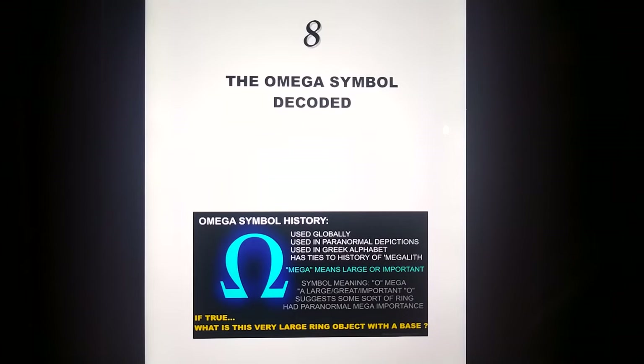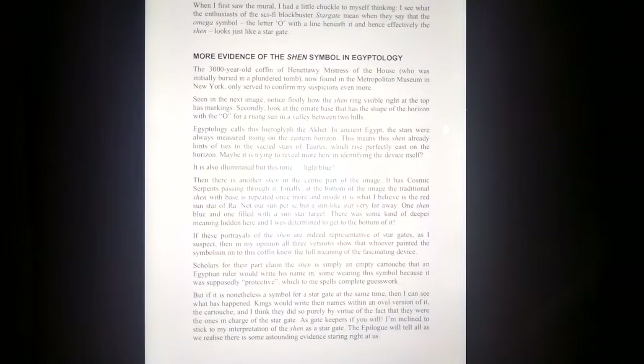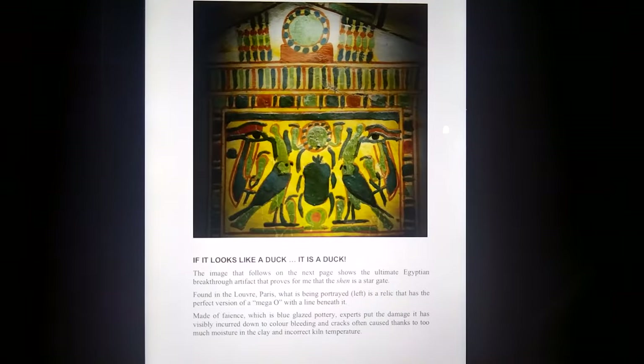Okay, this is decoding the Omega symbol now. I'm going into great detail — I'm going to save this for the readers. But that's the part that needs to be proven, because that's the most important part. That's the target, that's what this book's all about — not just Taurus and people from Taurus using it, it's the gateway.